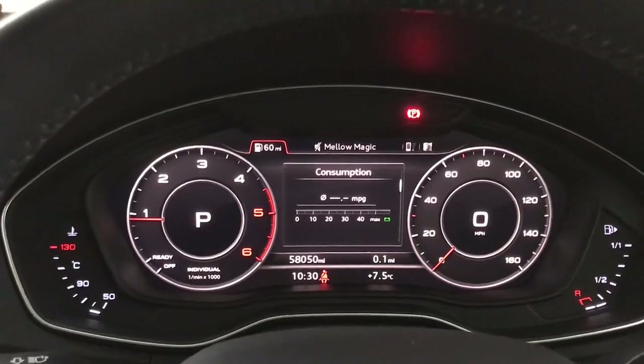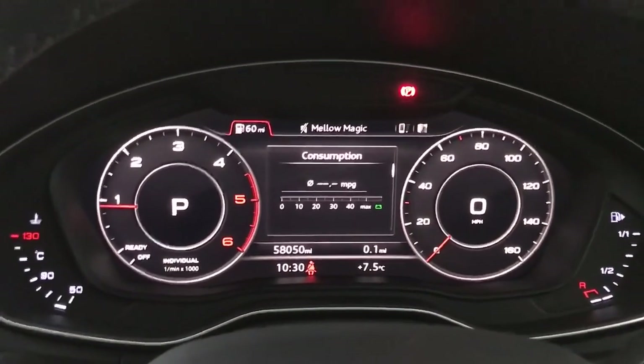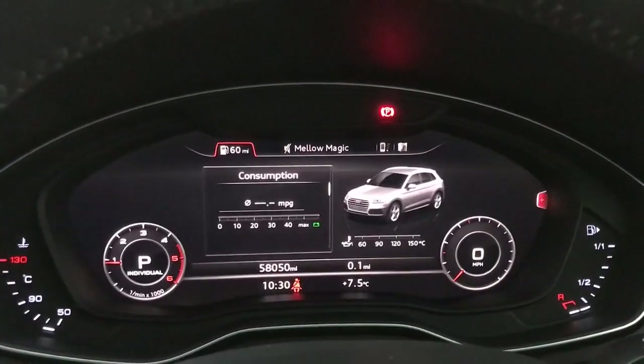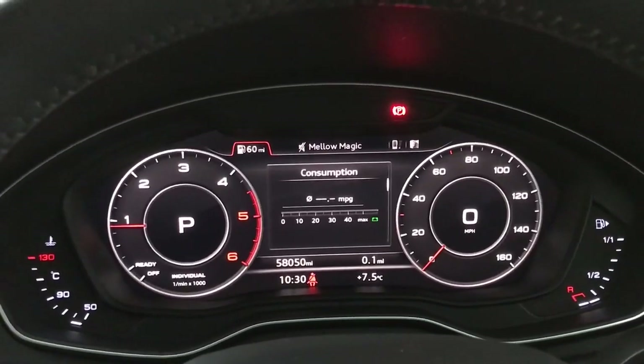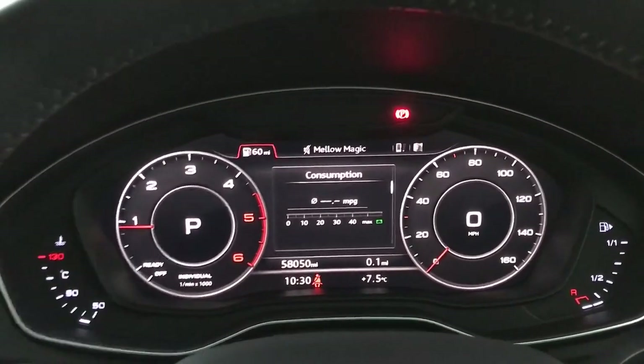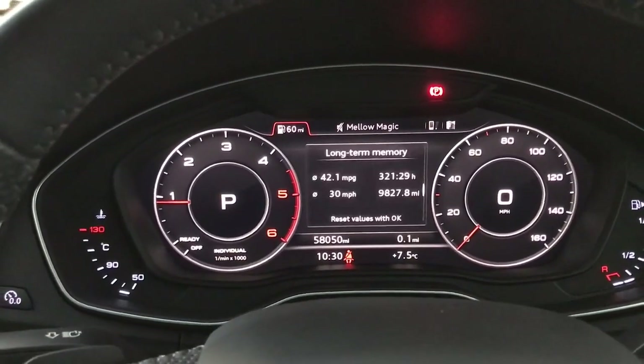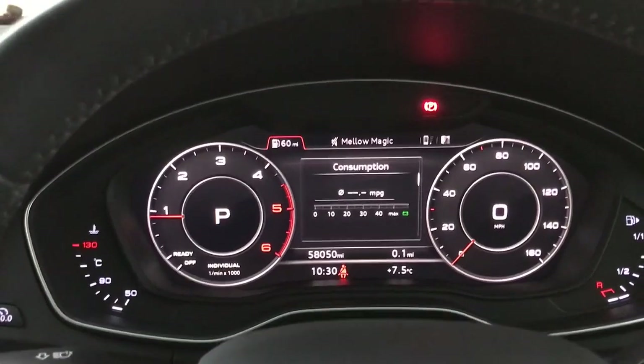This car comes with a good amount of specs. You've got the tech pack which provides the virtual cockpit which you can see here. You have various different views — a full screen view and a close-up view for the dials, and you can also change what's in the dials. You've got all your driving data on there: consumption, average speed, stuff like that.